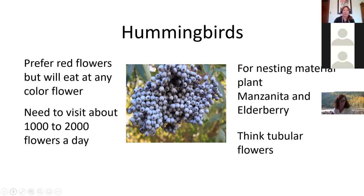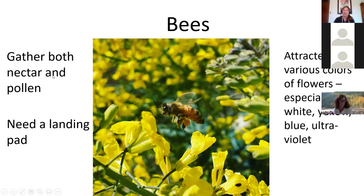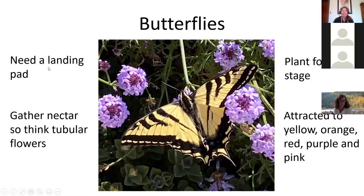Bees gather both nectar and pollen, so there's a wide variety of plants for them. They need a landing pad — they can't hover like hummingbirds. They're attracted to white, yellow, blue, and ultraviolet blue flowers. This photo shows a bee with loads of pollen on its leg, taken in my garden this winter on broccoli I let go to flower. Late winter when not much else is blooming, bees absolutely love it and it sustained them for weeks if not months.